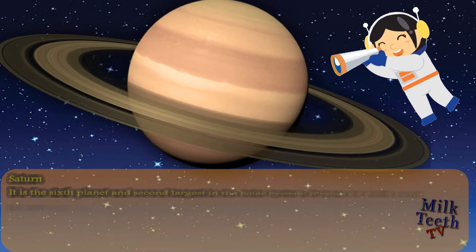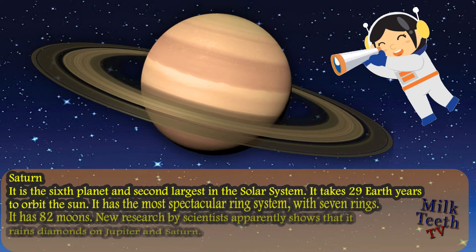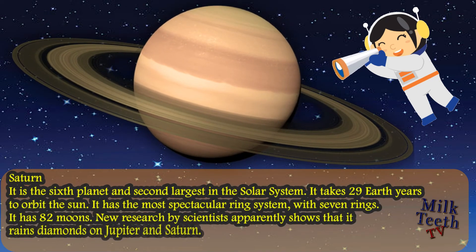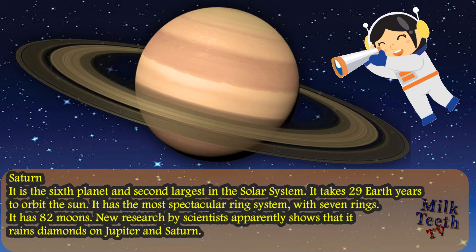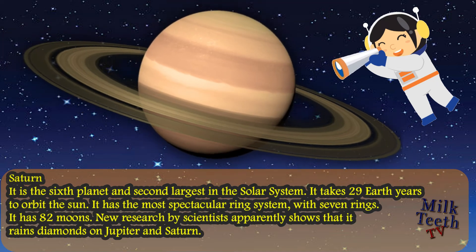Saturn is the sixth planet and second largest in the solar system. It takes 29 Earth years to orbit the sun. It has the most spectacular ring system with seven rings around it and also has 82 moons. New research by scientists apparently shows that it rains diamonds on Saturn and Jupiter.